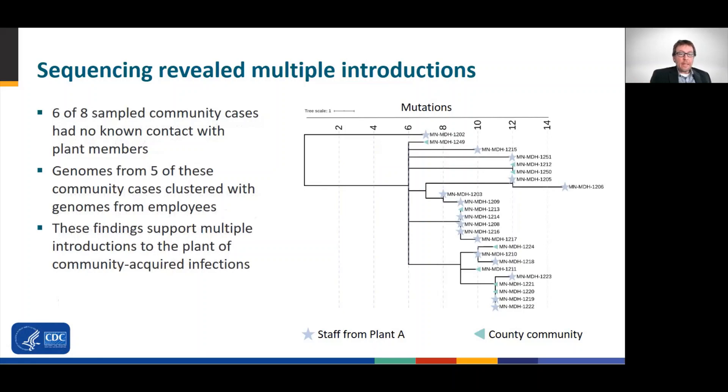Looking at the tree more closely, we can see that of the eight cases from the community that were sequenced, five cases clustered with genomes from employees at processing plant A. Six of the eight community cases had no known contact with plant members. These findings further support that cases from processing plant A had acquired SARS-CoV-2 from the community, rather than through on-site transmission in the plant.